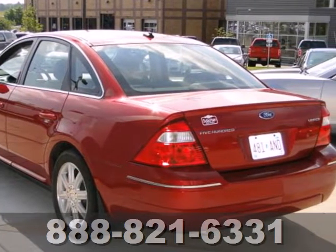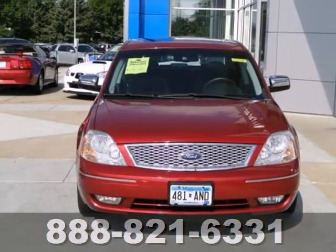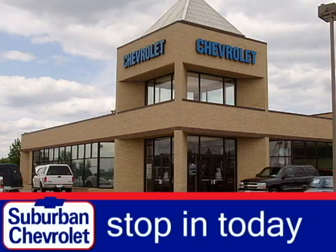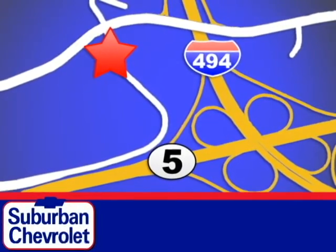This year's 500 adds a host of standard high-tech safety features. With Ford, the best never rests. Stop in today for a no obligation test drive and shop over 16 acres of inventory. We are conveniently located in Eden Prairie at Highway 494 and Highway 5.